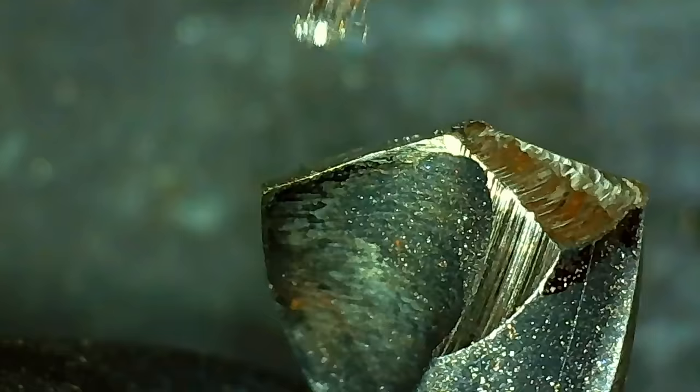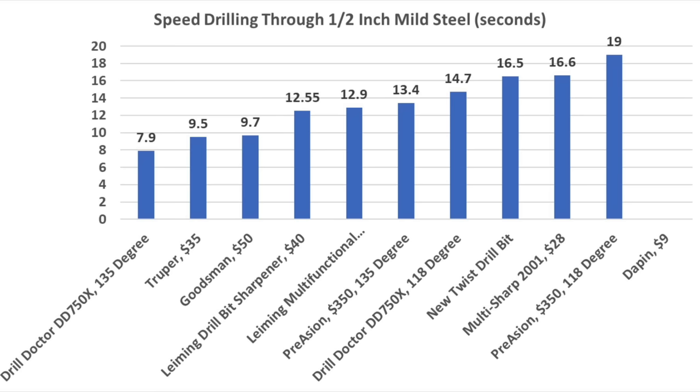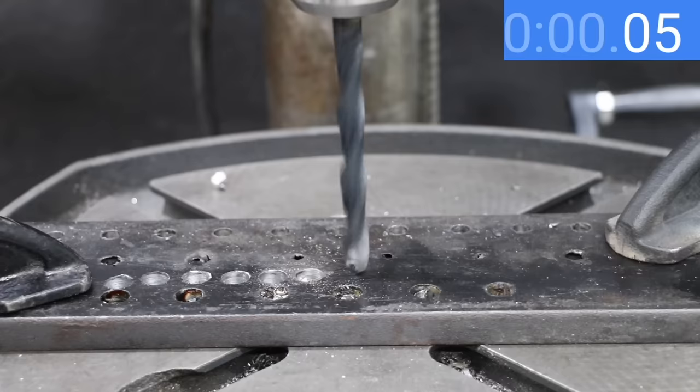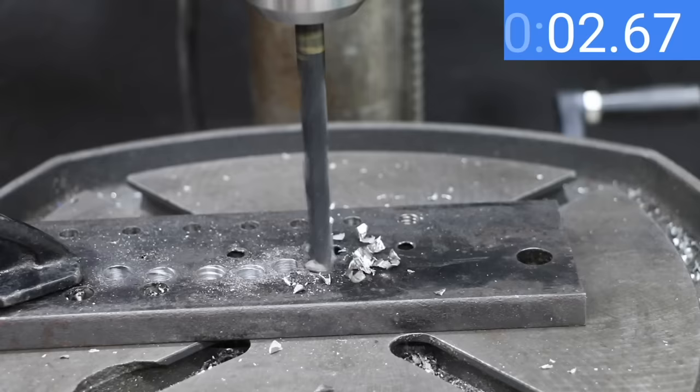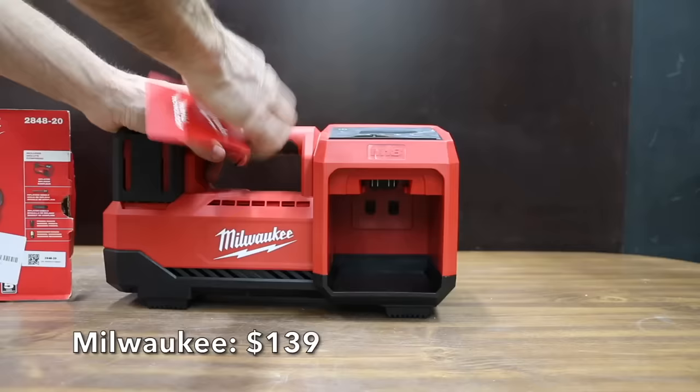The hole looks just as smooth as the Drill Doctor's 118-degree drill bit, and the 135-degree split point held up very well. The Drill Doctor's 135-degree split point made the fastest hole of all brands through half-inch steel in only 7.9 seconds. When it comes to sharpening tools, sharpness durability is a huge factor — on the second hole, the split point 135-degree Drill Doctor bit is still the fastest at 7.7 seconds. If you're looking for a drill bit sharpener that can sharpen quickly and create lasting sharpness, the Drill Doctor is very impressive.